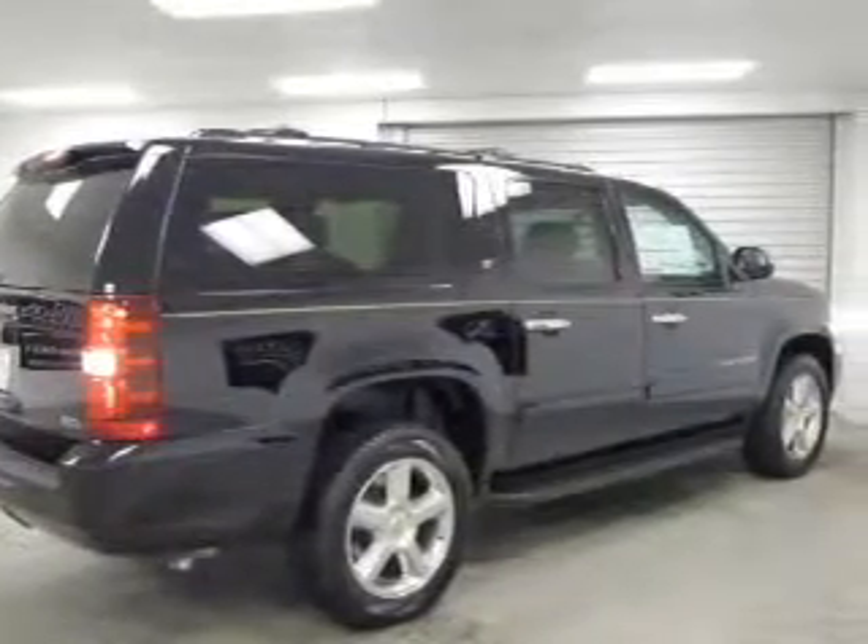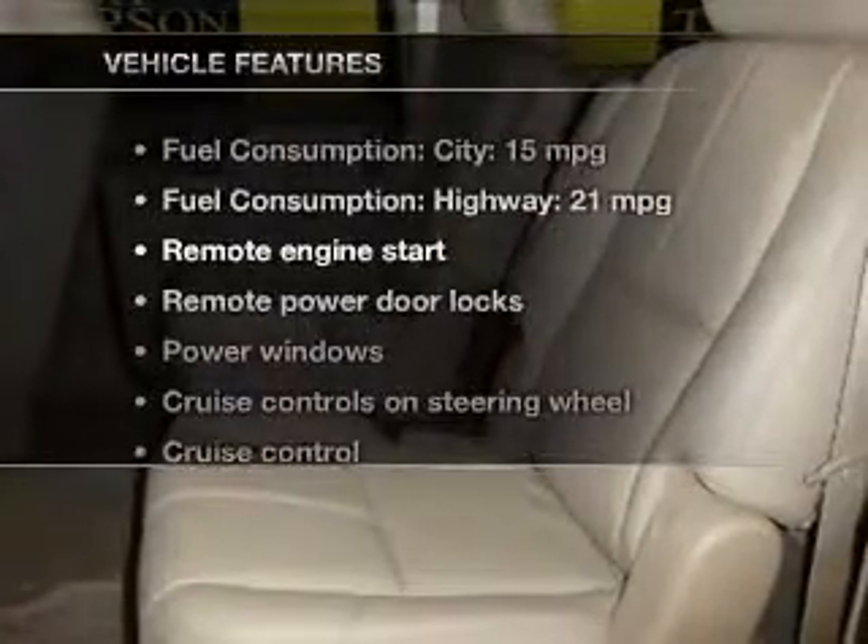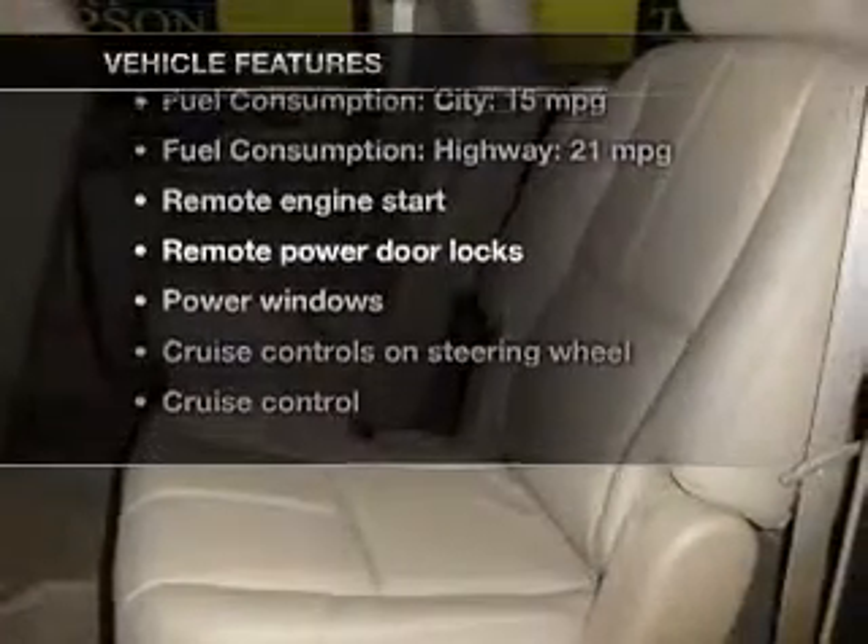A premium sound system is just one of the benefits of owning this vehicle. Anti-lock brakes help you bring your vehicle to a safe stop. Pamper yourself with memory settings. And with these notable features, you won't want to miss out on the opportunity to own this amazing ride.